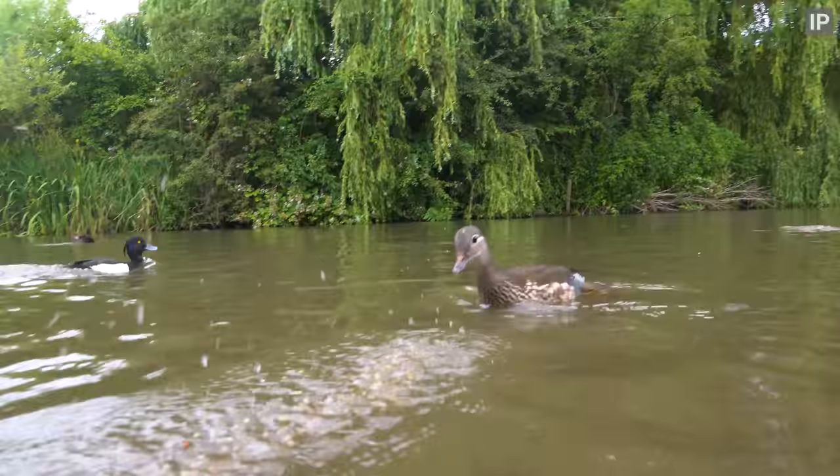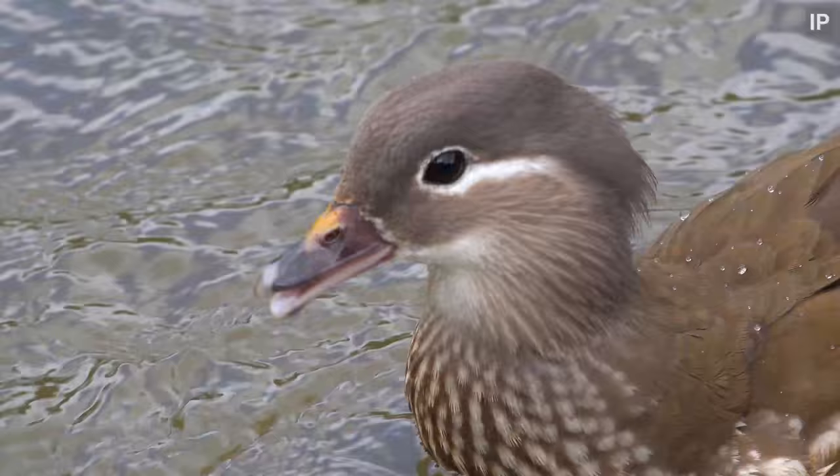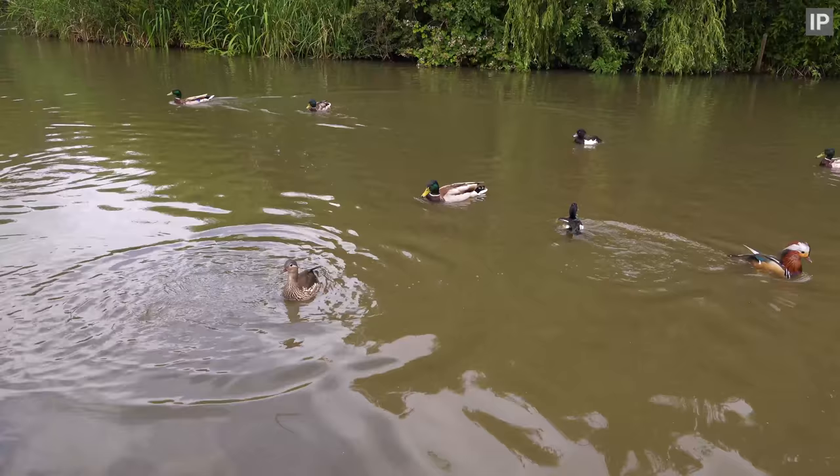Mandarin and her chick. These ducks were introduced to the UK around 100 years ago, originally from eastern Russia and eastern Asia. That's the male over there, with the white on the head and the orange neck.